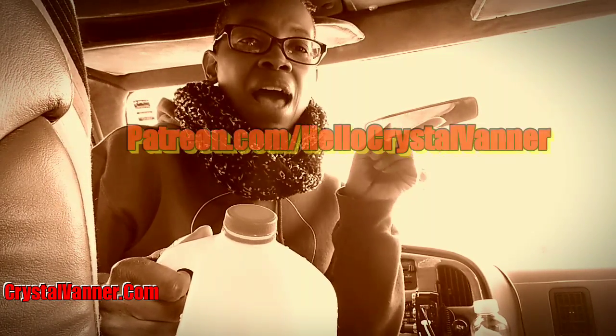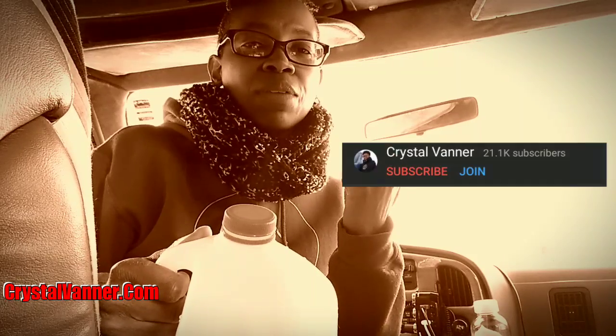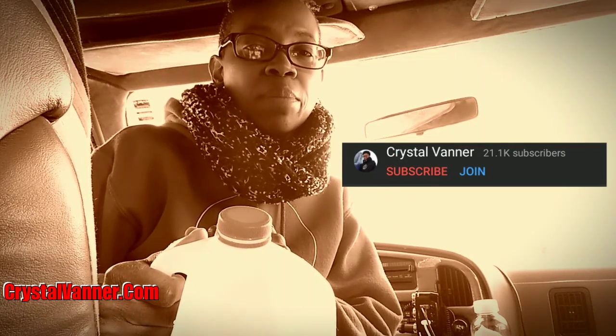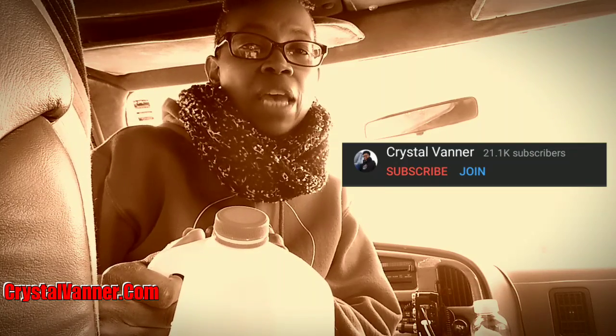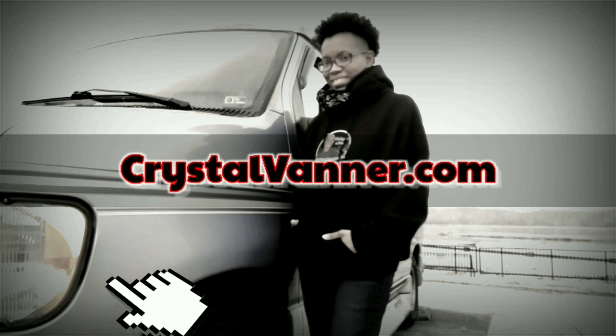Thank you for watching another video from start to finish — remember that's how you can help out your favorites here on YouTube: by watching their videos from start to finish and watching as much of the ads as you can. If they have a Patreon you can partner with them — I have one, my link is down in the description box. I also have a YouTube membership; look next to the subscribe button for the join button. Don't forget to like, share, and subscribe — I'll be down in the comments so we can chat. You can also get your own Vanner stickers, tees, and hoodies, and for exclusive content check out Patreon!